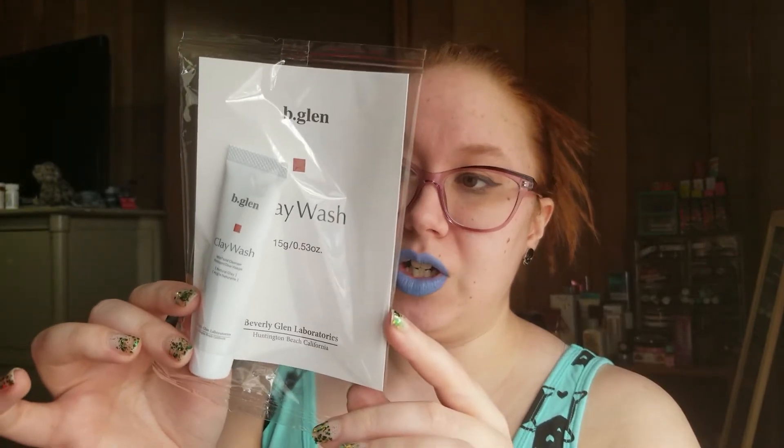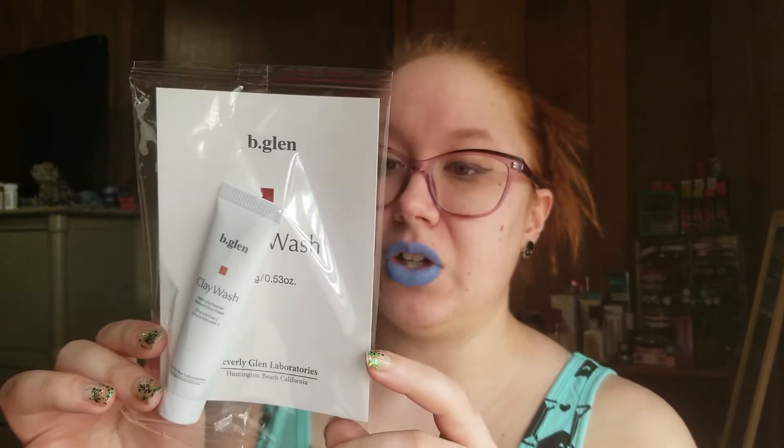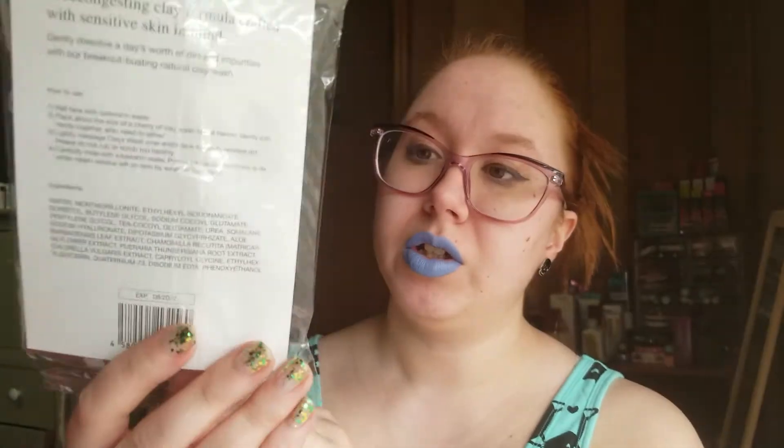Next we have Beverly Glen Laboratories — a clay wash, a mild facial cleanser. It's natural clay and it's in a bag. How to use: wet face with lukewarm water, place about the size of a cherry of clay wash into wet hands, gently rub hands together — no need to lather. Lightly massage clay wash over the entire face to gently remove dirt. Please do not rub or scrub too harshly. Carefully rinse with lukewarm water. Interesting. I'm assuming because it's in a bag it might be kind of pricey. It doesn't look full size.